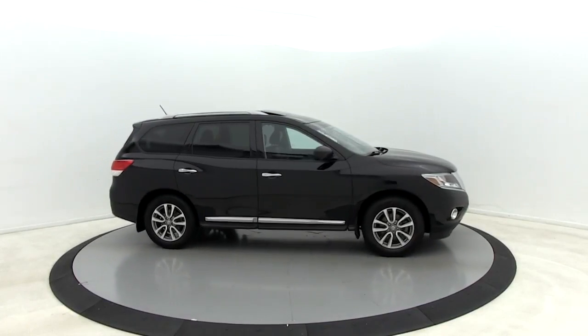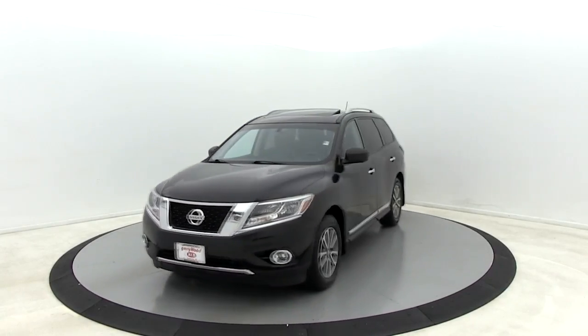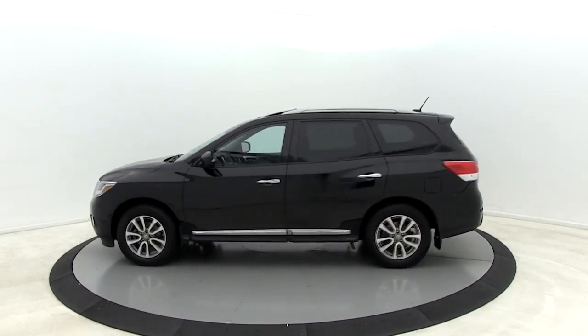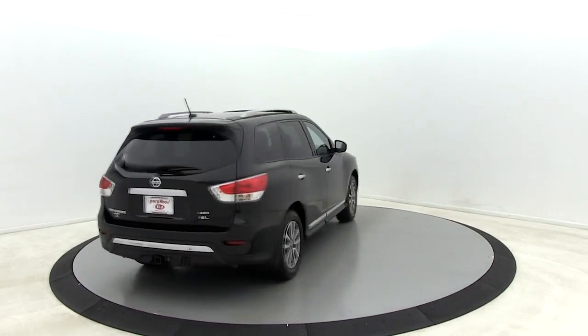Looking for the right vehicle? Check out the 2016 Nissan Pathfinder. The Pathfinder has a premium interior with three rows of seating for up to seven passengers, as well as versatile seating and cargo configurations. This SUV appeals to both truck lovers and car lovers.